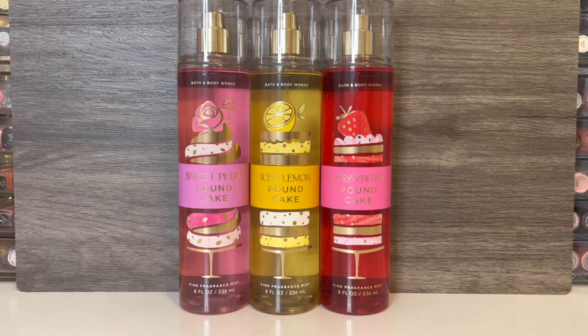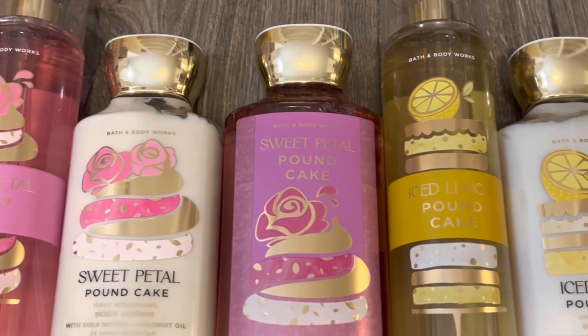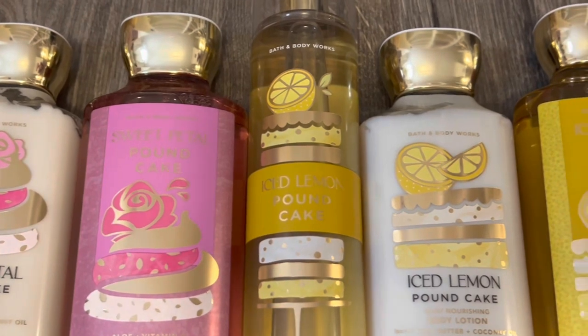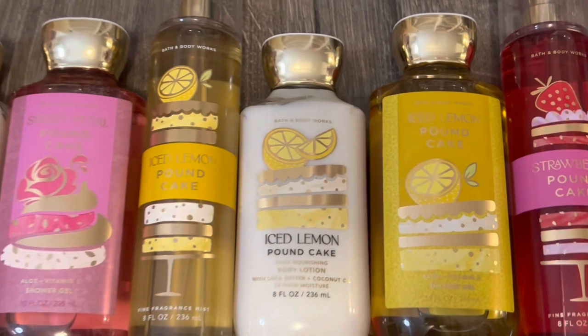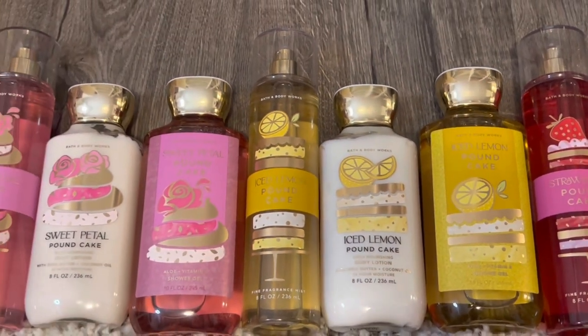Overall, I'm happy that Bath & Body Works released this Bakeshop collection, because it didn't look like they were going to, and I do like both of the new scents. I think Iced Lemon Pound Cake is nice, but I wish it was more lemony and a little less heavy on the cake note. And I really like Sweet Petal Pound Cake — while some might be disappointed that it's not more gourmand, I personally love the powdery rose and raspberry combo. Let me know what you think of these scents and if you're going to pick any of them up. Thank you for watching, I hope you'll subscribe, and I'll see you in my next video!